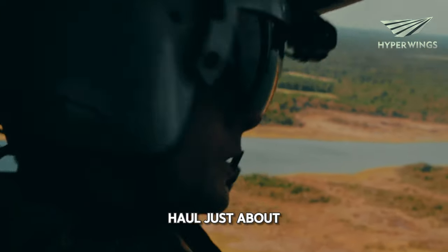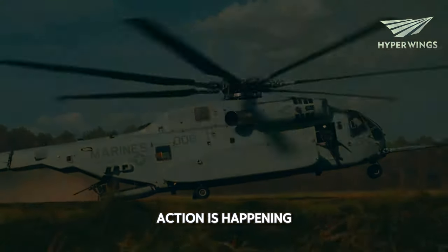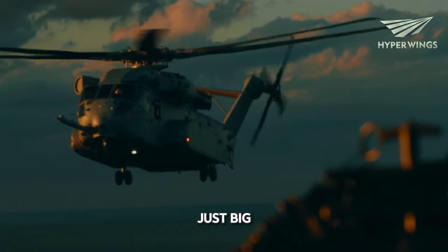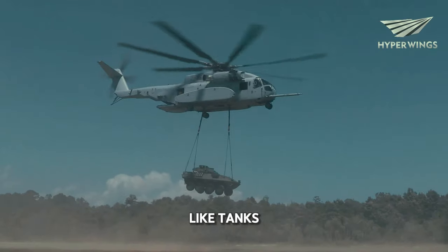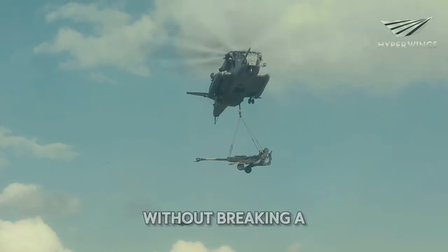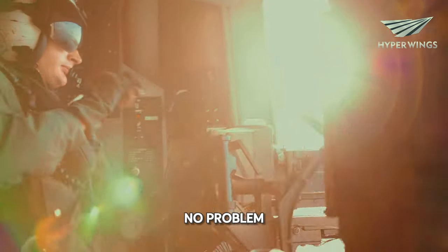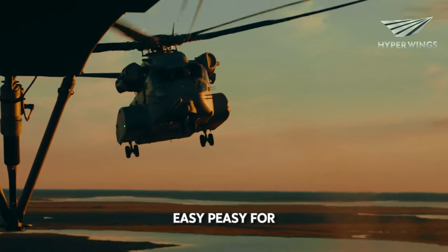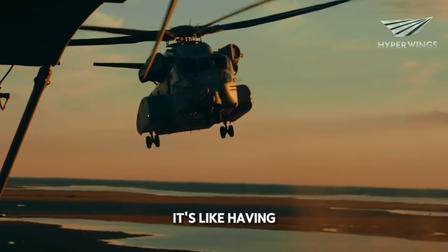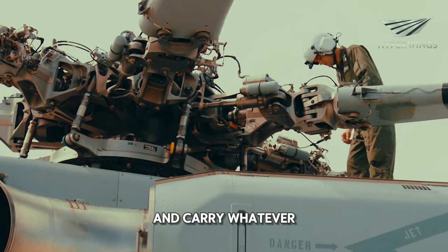It's built to haul just about anything you can think of, straight into the heart of where the action is happening. This helicopter isn't just big — it's colossal. It's designed to lift massive loads like tanks, troops, and supplies without breaking a sweat. Need to transport a whole team of soldiers? No problem. Need to move heavy equipment across rough terrain? Easy peasy for the King Stallion. It's like having your own personal flying crane, ready to lift and carry whatever you need, wherever you need it.